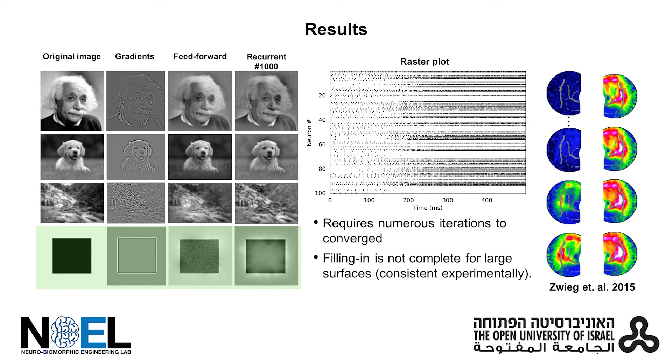Network convergence is also exemplified in the spiking activity. Notably, with the iterative approach, filling-in is not complete for large surfaces. This is consistent with experimental findings.